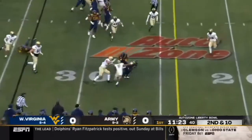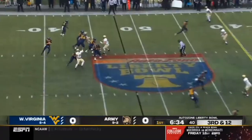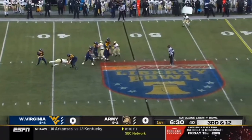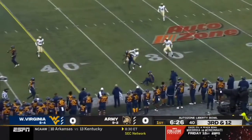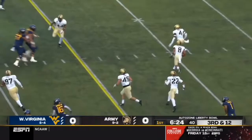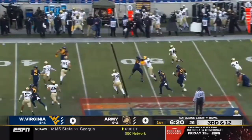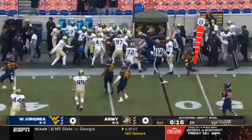Another quick throw. Sam James working his way. Daigie with time, got to find a guy. He spins it — picked! Intercepted by Boudreaux, and knocked out of bounds near the 45.